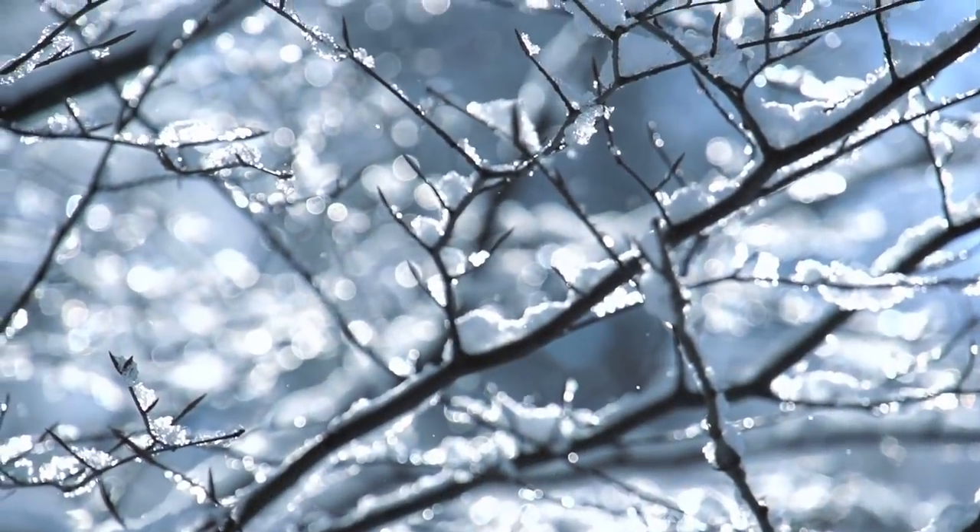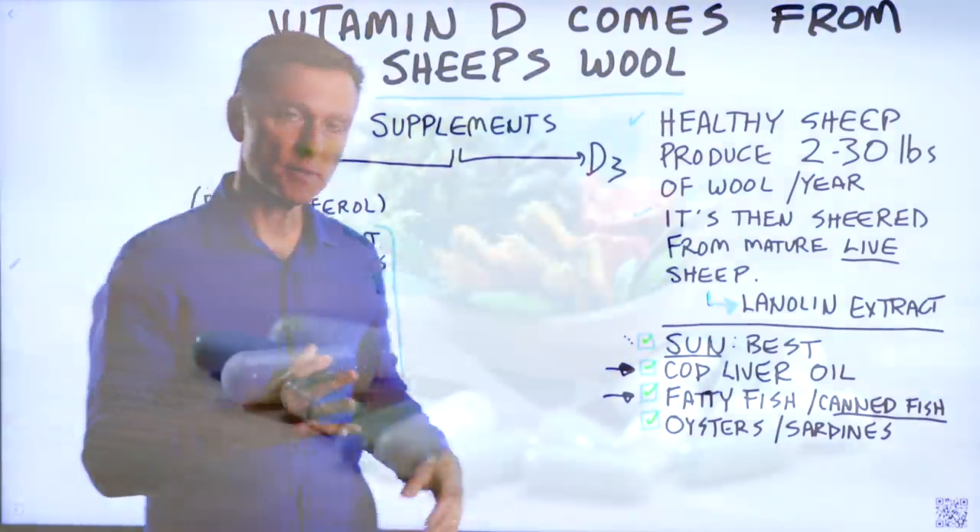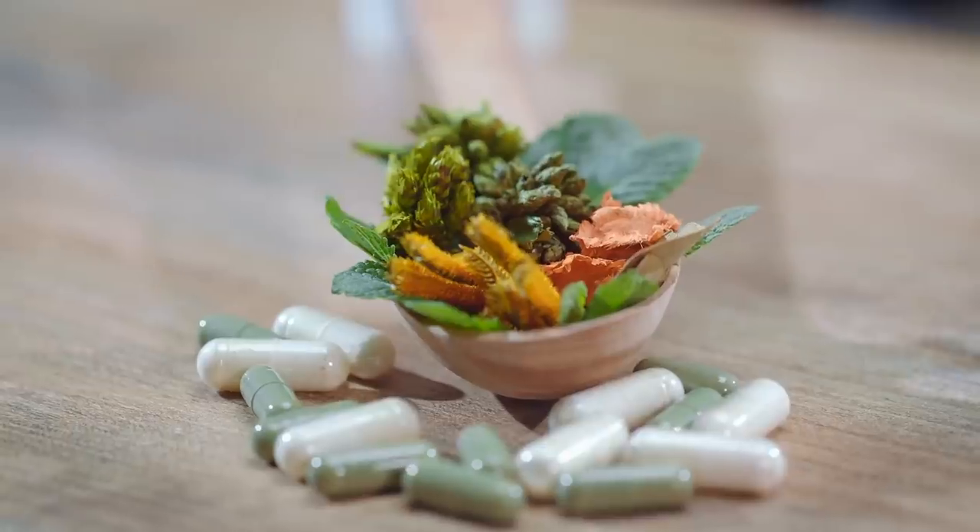This is why people supplement, especially during the winter. When you get your vitamin D from a supplement, there are several sources too.